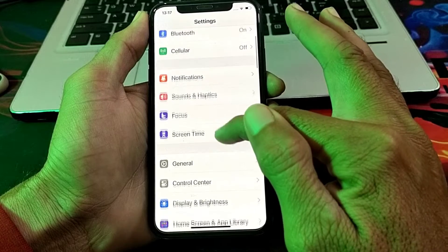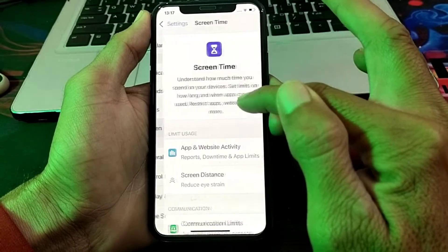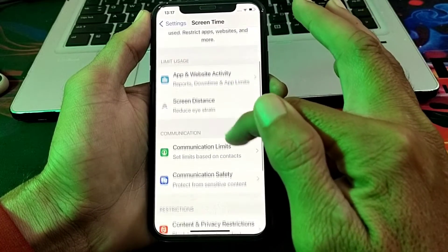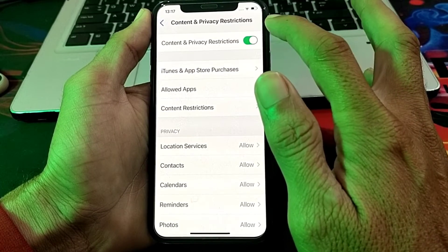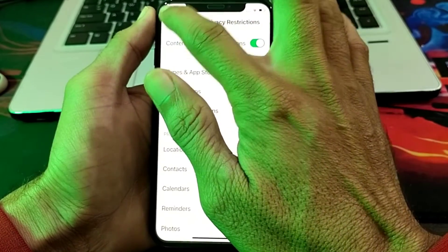Scroll down, then tap on Screen Time. After that, scroll down and tap on Content and Privacy Restrictions. Then turn on Content and Privacy Restrictions.